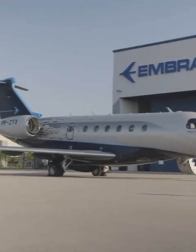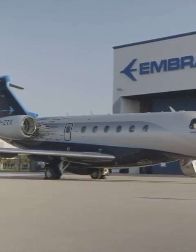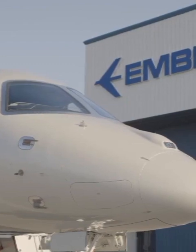The Praeter 600 — the world's most disruptive and technologically advanced super mid-sized business jet that leads the way in performance, comfort, and technology.